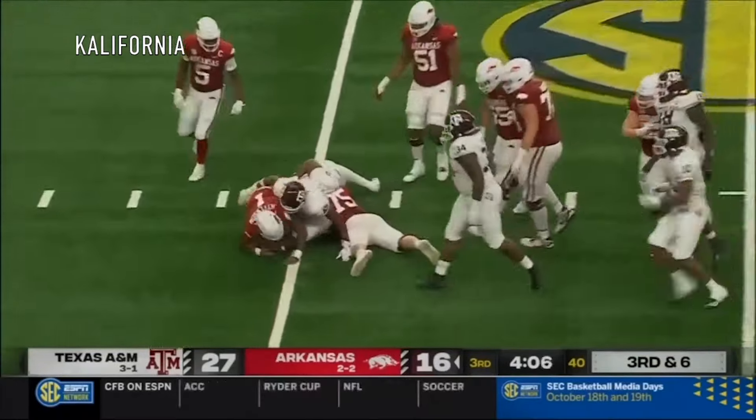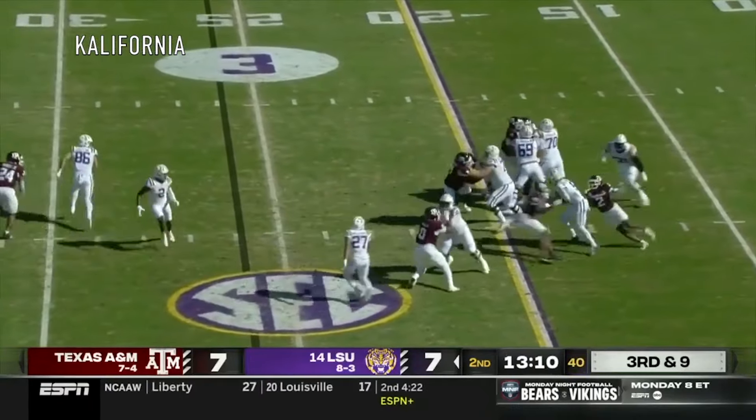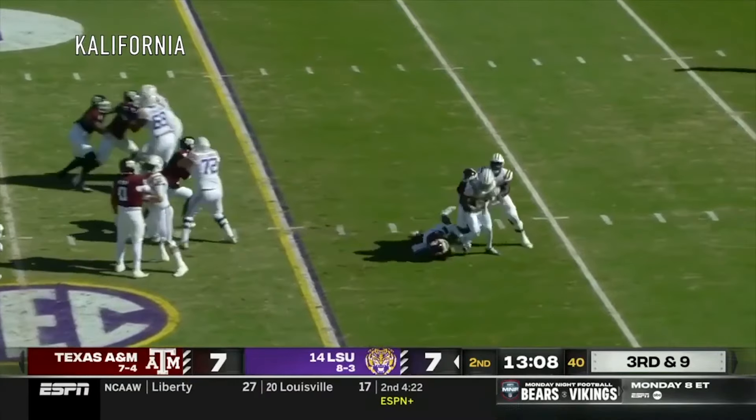Somewhat high cut, and that will be something to watch as he's not the best take-on linebacker. But he had a great year and he's a solid prospect.